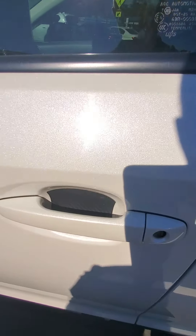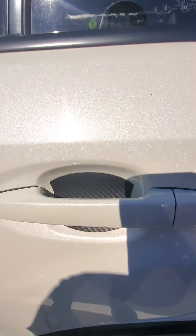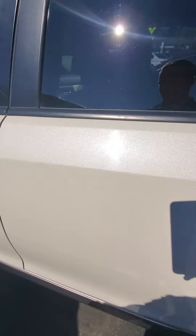2017 Subaru Crosstrek, starting from the back where we've got that bumper dent here. That's about the only flaw.